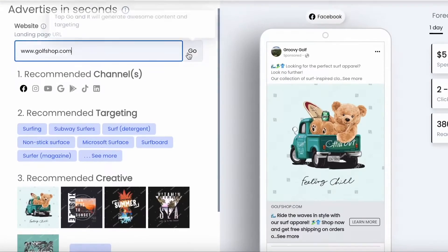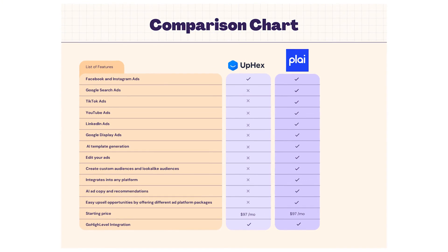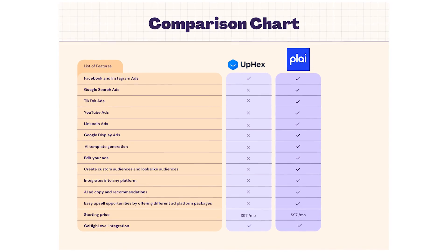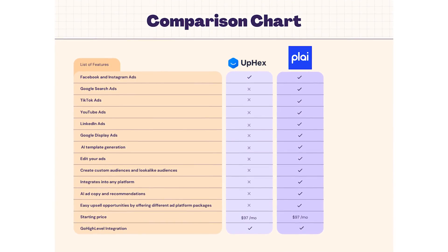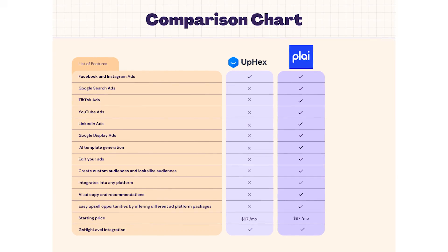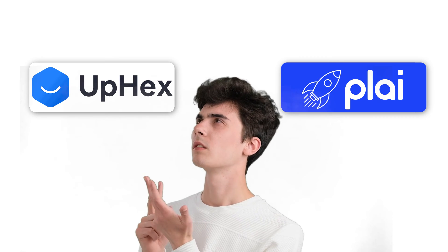The other software is Ply.io, which took what Uphex is doing and went to the next level by adding tons of other platforms. With Ply you can run Google, Facebook, TikTok, YouTube, and LinkedIn ads, and it has an AI suite that can help you generate templates as well as ad copy. I'll eventually do a full comparison video between these two, but for now go check out both and see which is best for you — links below.